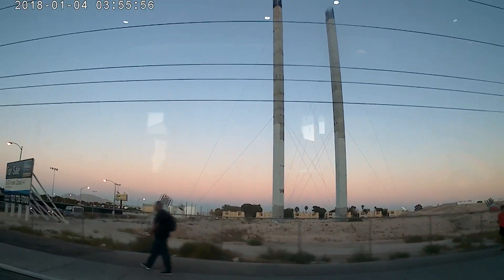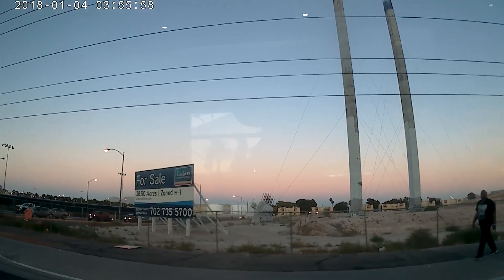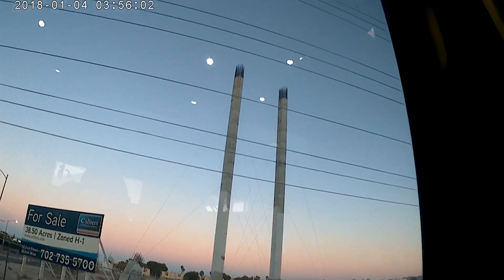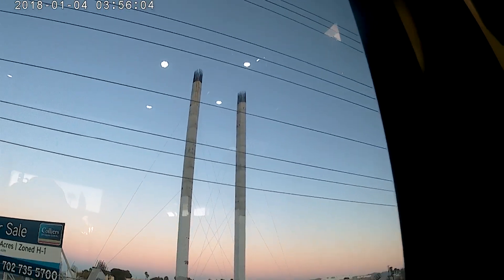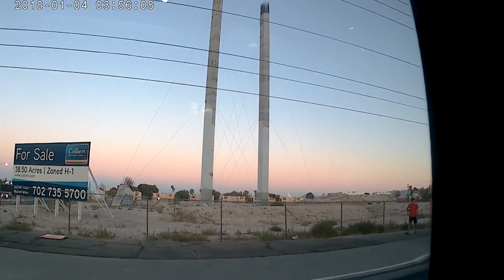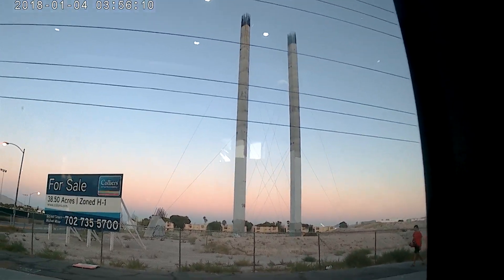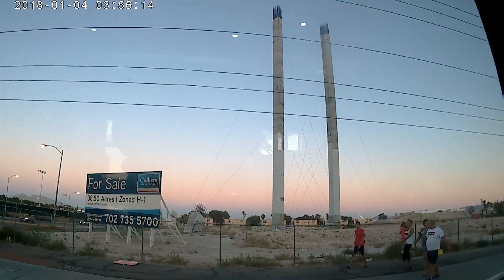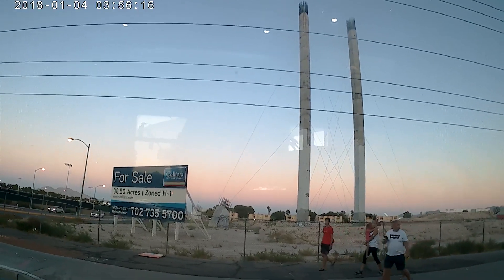Oasis apartments are in the back, behind the tower. Are you guys here for the Las Vegas City? No. We're here for the bike festival.